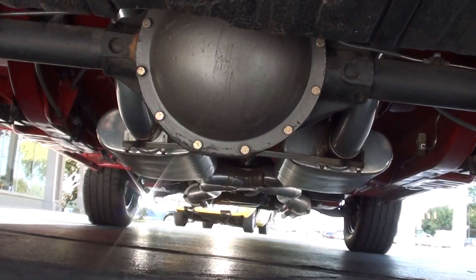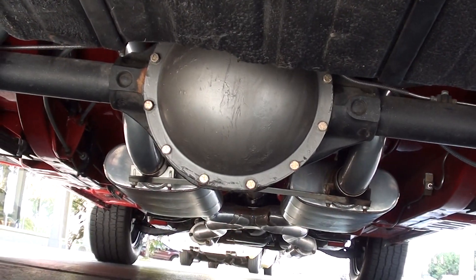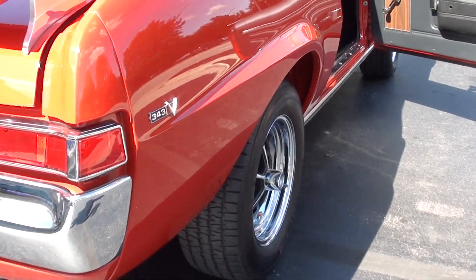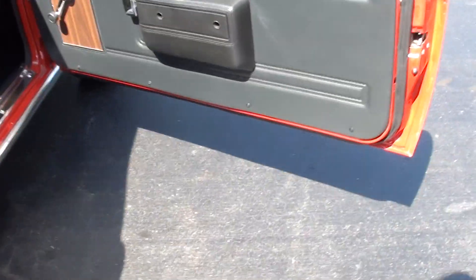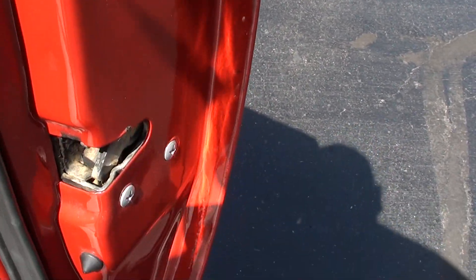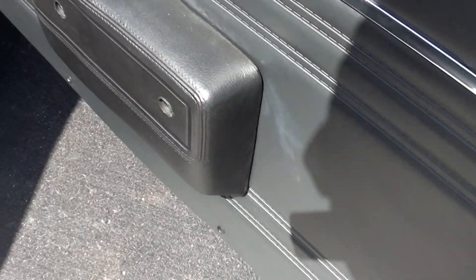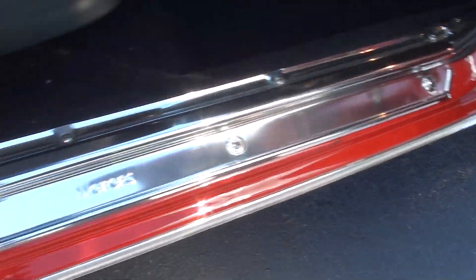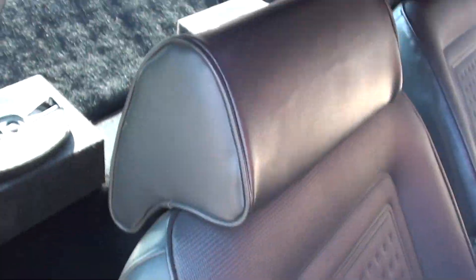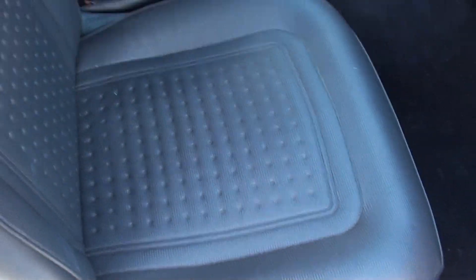Look at this car underneath — just look at that thing. Door rubbers are all new. Door pads are new. There's not a whole lot you can really nitpick on this car. Look how nice these are.